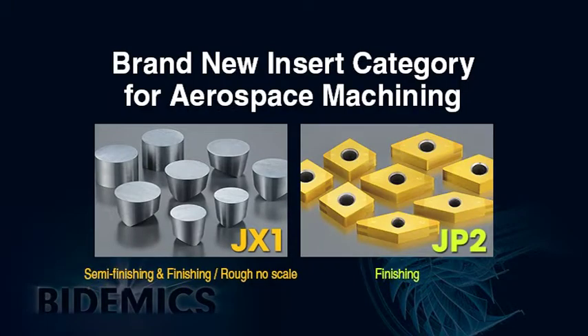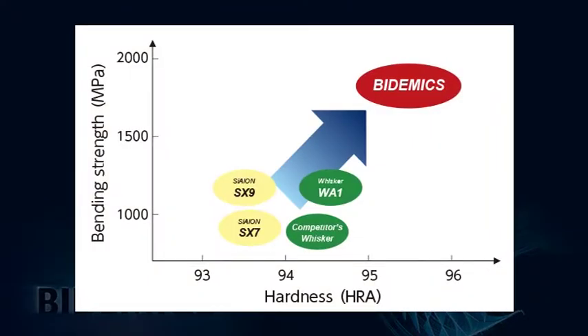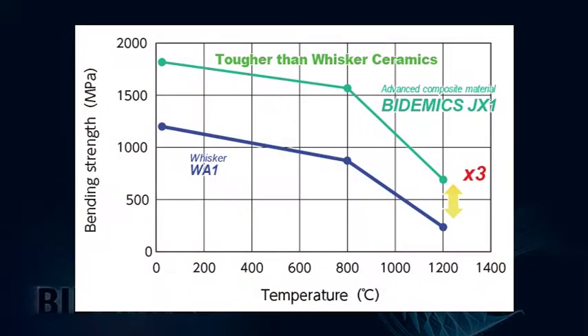Both JX1 and JP2 are brand new insert materials which can replace traditional whisker ceramic, CBN, and carbide in most high temperature alloy machining applications. Bidemix has much better wear resistance and toughness than any existing insert materials. Bidemix is NTK's proprietary patented material composition. Test results show Bidemix has three times the toughness when compared to whisker ceramics at the typical cutting edge temperature of 1200 degrees Celsius.